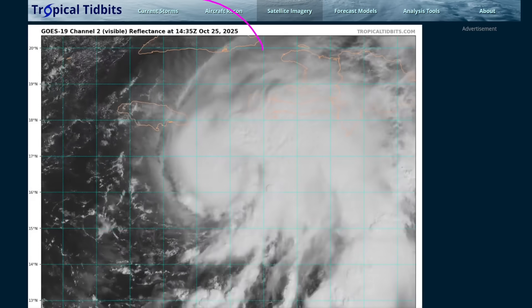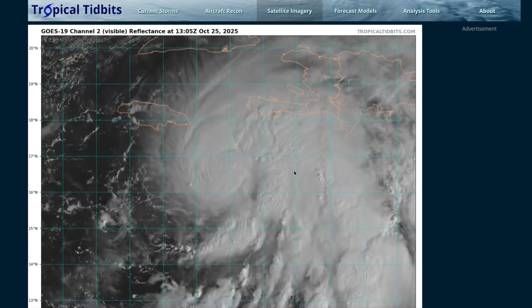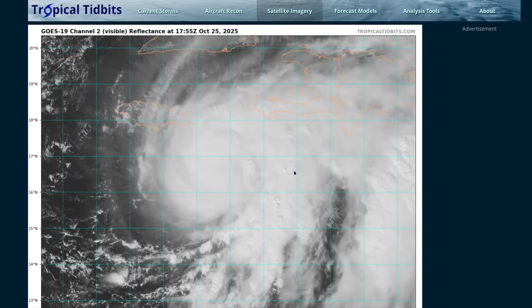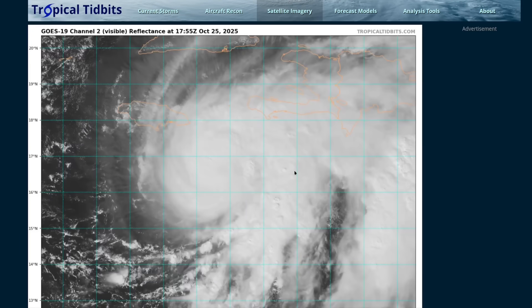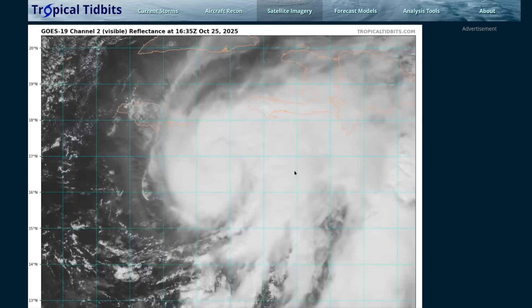Other areas like Cuba and portions of the Bahamas, and possibly even Bermuda, will be impacted by Melissa before it's all said and done. If we look at the storm today on the visible satellite loop, the storm has continued to make progress in developing an inner core.